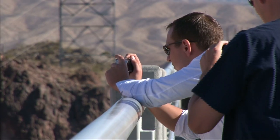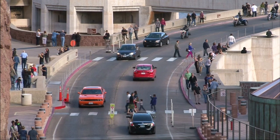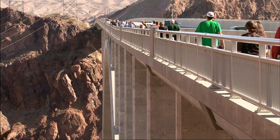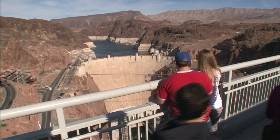In 2010, the Hoover Dam Bypass Bridge was opened, and not only alleviated the long-foreseen traffic congestion problem, but provided a whole new way of looking at the dam, allowing visitors to walk out over the canyon and see the dam from above.